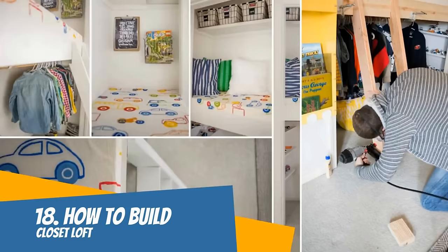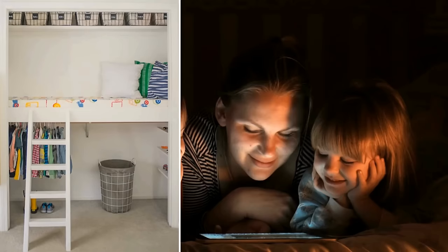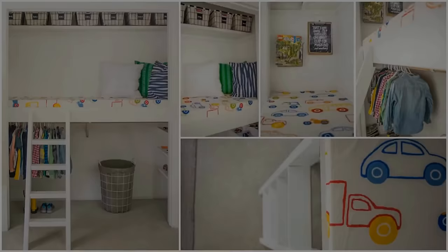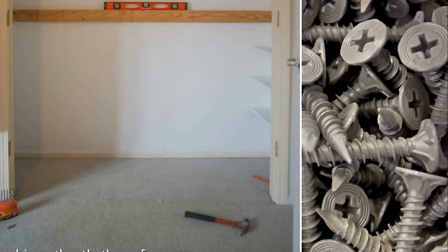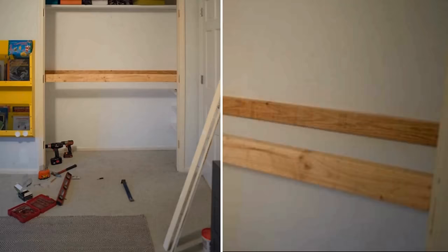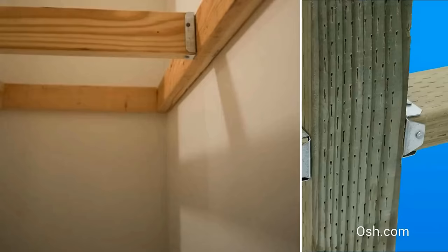Number 18: A Closet Loft. A closet doesn't have to be a boring storage area — it can be a fun loft too. Your kids will love spending time there and you will enjoy seeing them play. To get started, remove the upper shelf to make room for the loft and take the clothes bar down. Next, measure the wall and decide on the height for the loft. Find studs and attach a 2x4 piece of wood where you want your base to be. Attach another two 2x4 side pieces to the wall, making sure that everything's level.